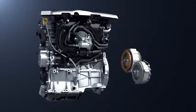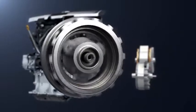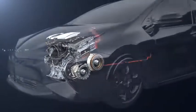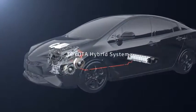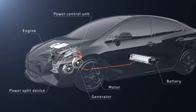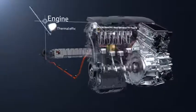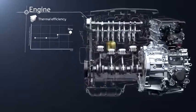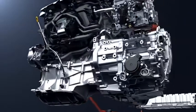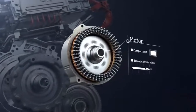The Toyota hybrid system combines an engine and motor with a power split device to achieve high energy efficiency. Each unit has been developed specially for the hybrid system. For the engine, the maximum thermal efficiency has been raised, achieving both low fuel consumption and low emissions. The motor is compact and high efficiency.